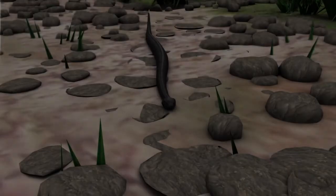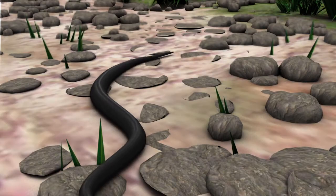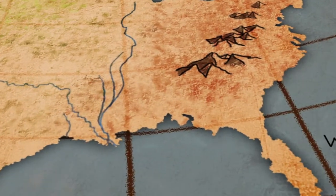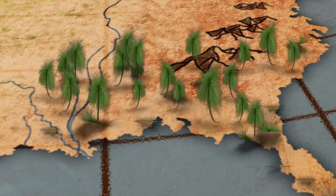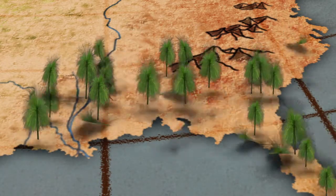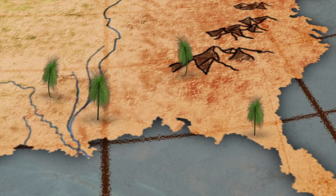The longleaf pine ecosystem is rich in biodiversity and is a perfect home for many threatened and endangered species. The longleaf pine's domain was once vast, stretching 90 million acres from southwestern Virginia to eastern Texas, but now only 3.4 million acres remain.